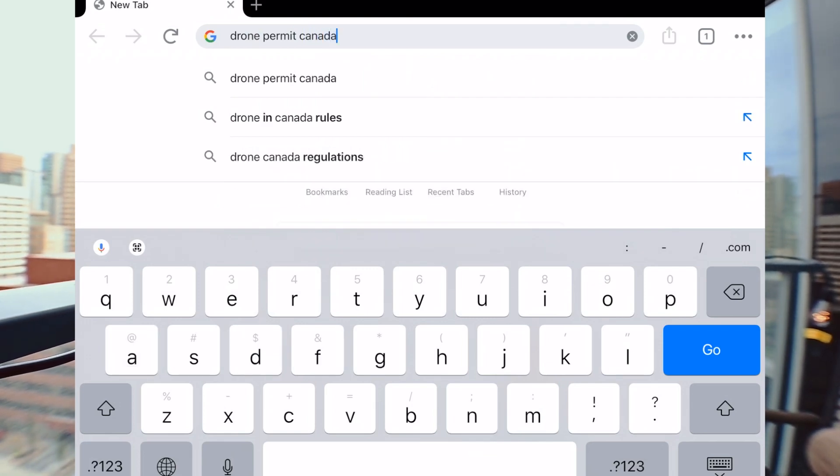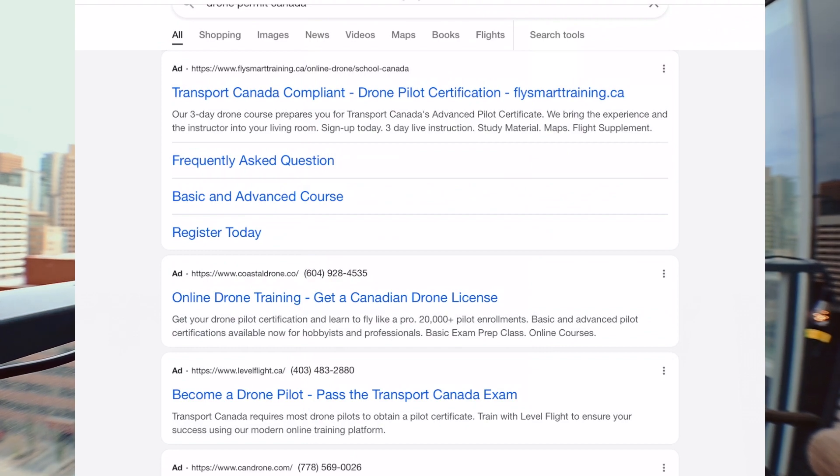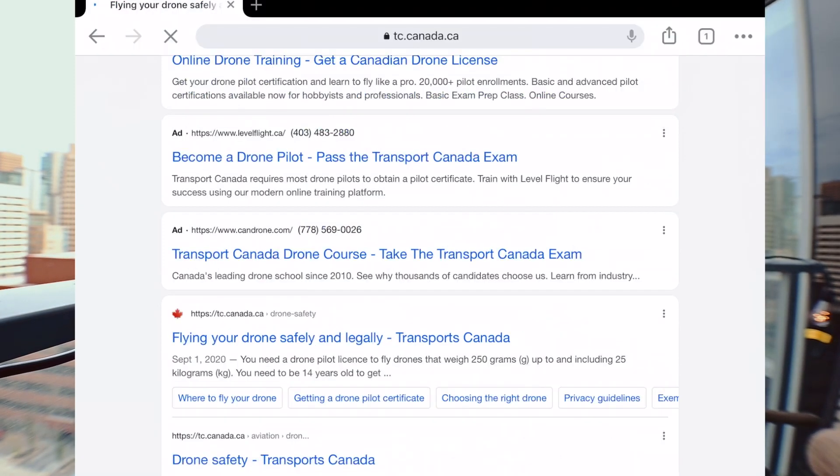There are lots of different companies that will give you training, show you how to fly your drone, and provide study materials for getting both your beginner and advanced operations permits. If you're new to droning or have a large budget, that's definitely worth doing. I personally never took a droning course — I've done it all myself, hence why I crashed two Mavic Minis.